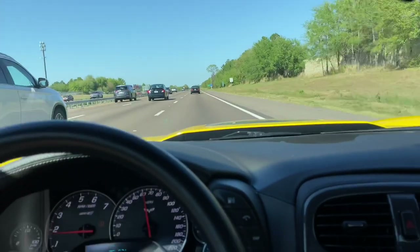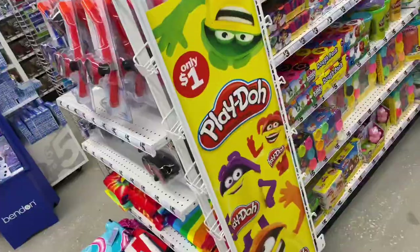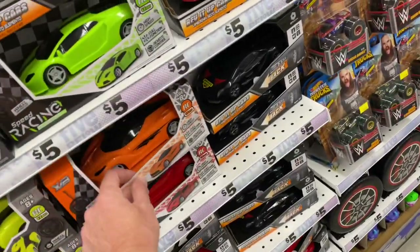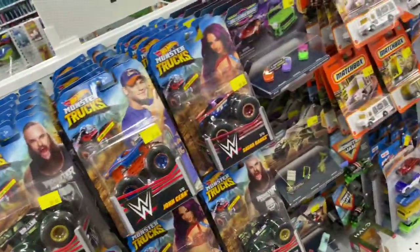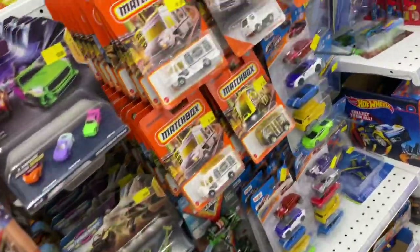Man, forget about the worm — the early bird doesn't get stuck in traffic. Finally moving. Let's try Five Below — hope it's not too cold in there, I wore shorts. Candy. So we got some cars — wow, look at these crazy things: generic supercars, big pullbacks, a bunch of wrestling trucks, micro machines, Matchbox.